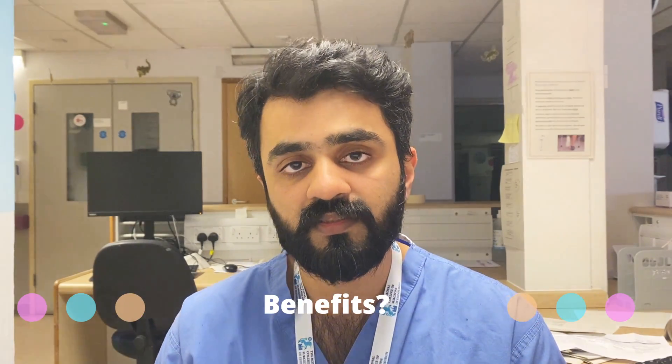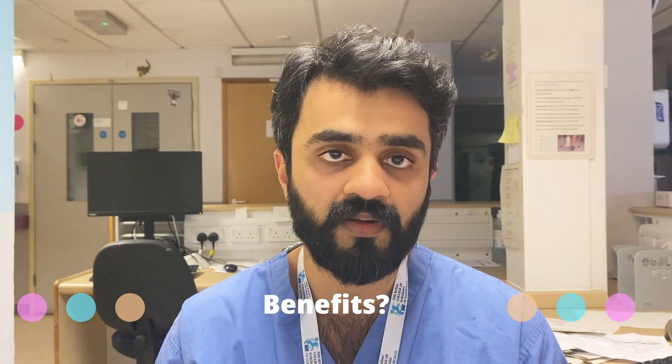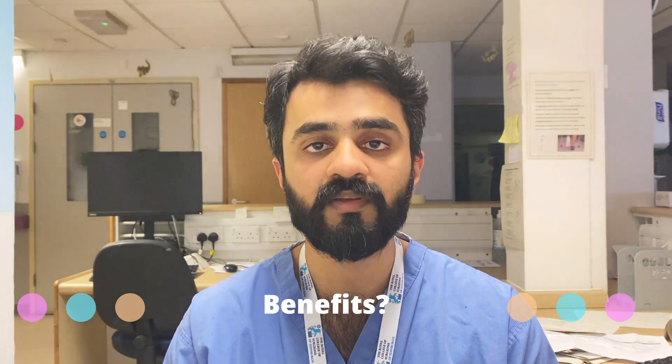The benefits: number one, it is required in the curriculum of surgical training in the UK. If you want to progress as a registrar at ST3 or further in training, you need to have MRCS, including Part A and Part B. Secondly, international medical graduates who don't even want to come to the UK but want to improve their surgical knowledge can also benefit from this examination.